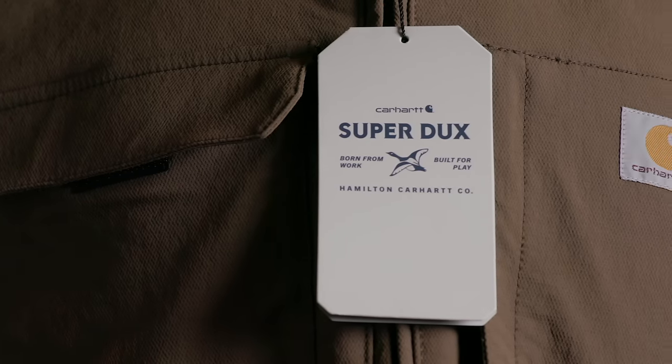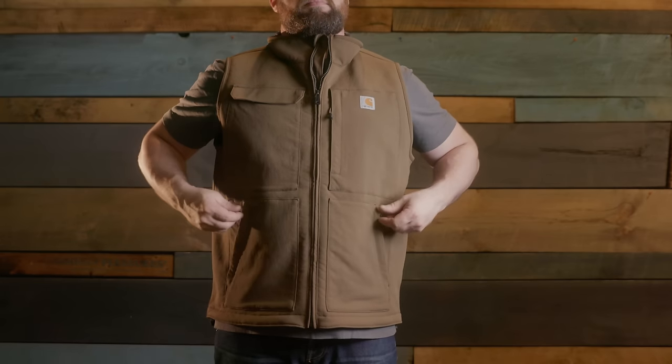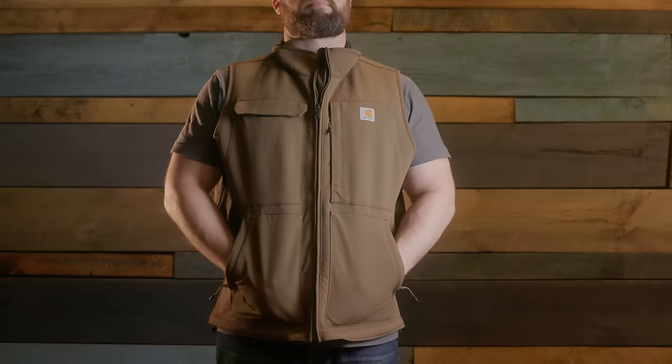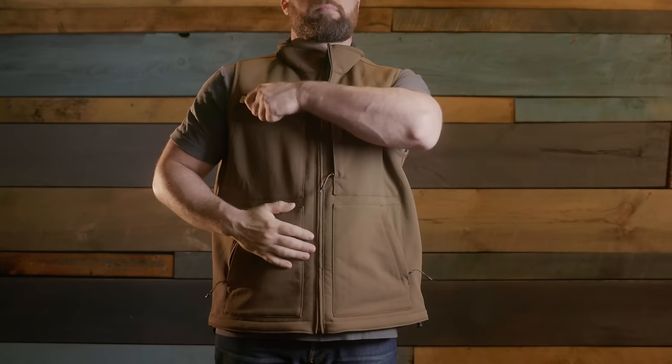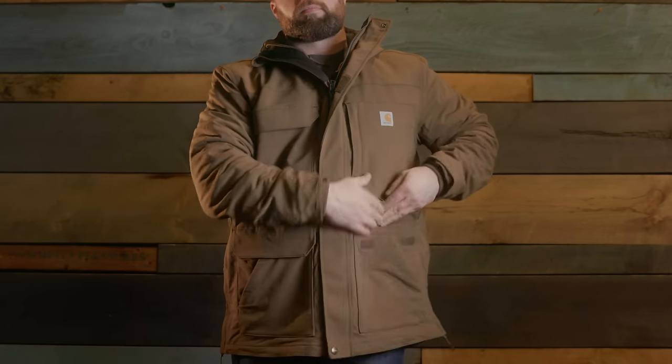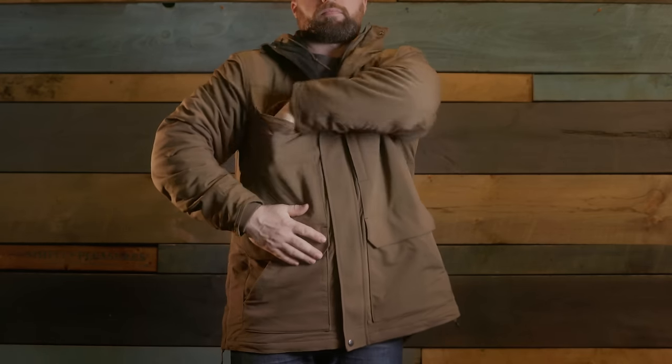The new SuperDucks line continues the legacy of being made for an active outdoor lifestyle. I asked Carhartt about the choice to include a new line to their already vast catalog, and they told me that many people were already using the mainline Carhartt gear for outdoor activities. The new line seems to be built around an interesting new fabric with a nylon canvas face and a fleece back. It's stretchy, durable, and has a DWR finish to keep you dry.